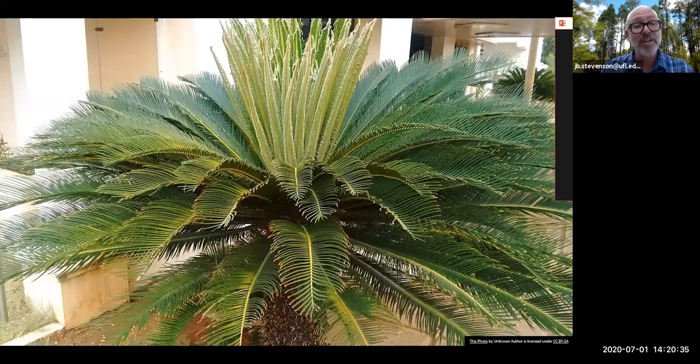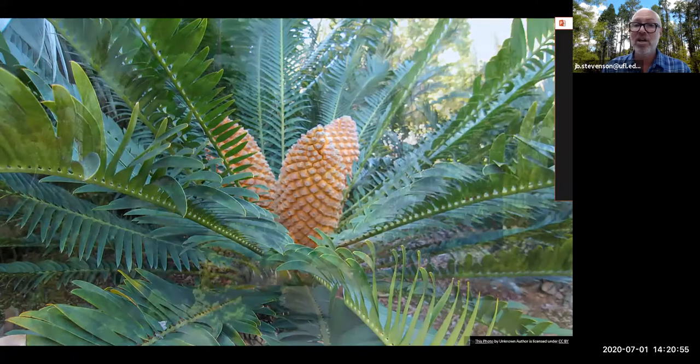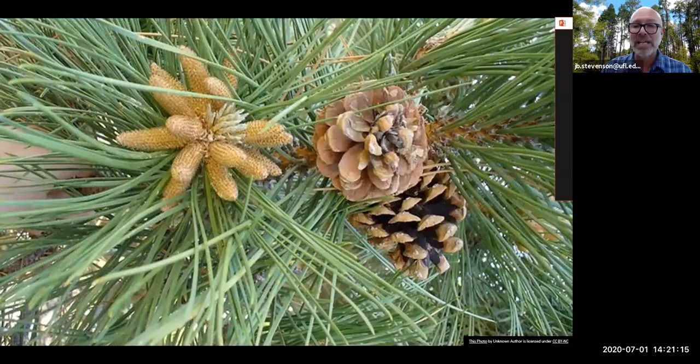Also within this group are the cycads. A lot of people refer to these as palms, but these are actually conifers — they produce cones with specialized leaves on very short stems containing sperm and egg cell-producing structures. The rest are the conifers familiar in landscapes: firs, Christmas trees, and so on. Mostly evergreen, but not entirely — our cypress trees are deciduous conifers, but they still produce that cone that puts them firmly into this group.